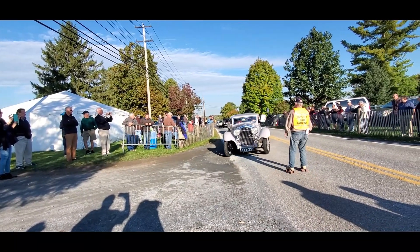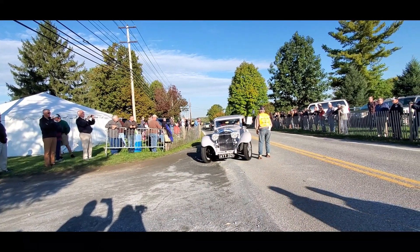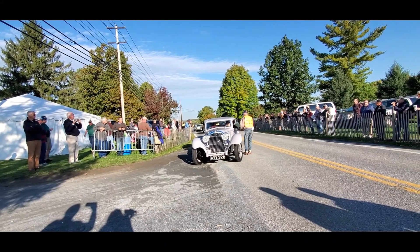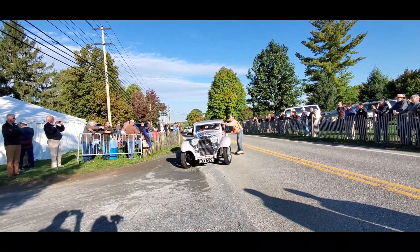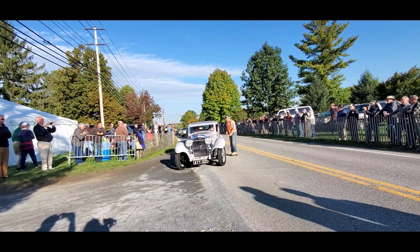This is Bentley. I saw the earlier Bentley from the Bentley boys; this is the later one, after Rolls-Royce had taken over.